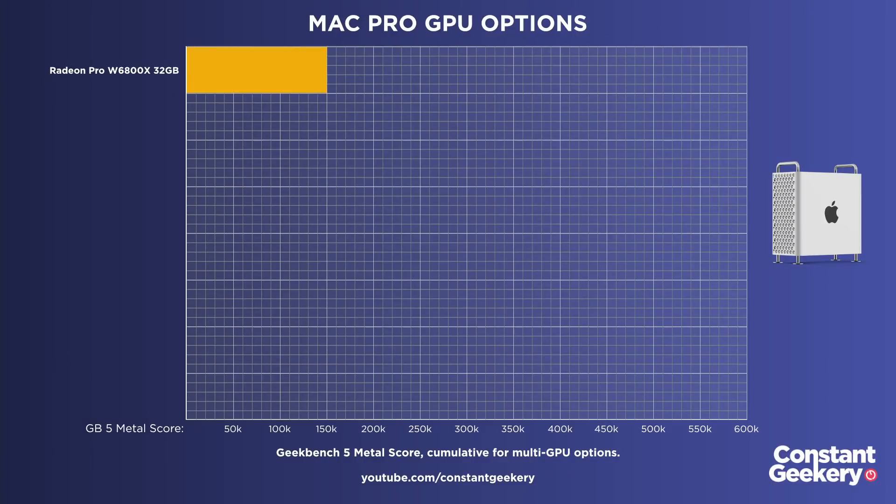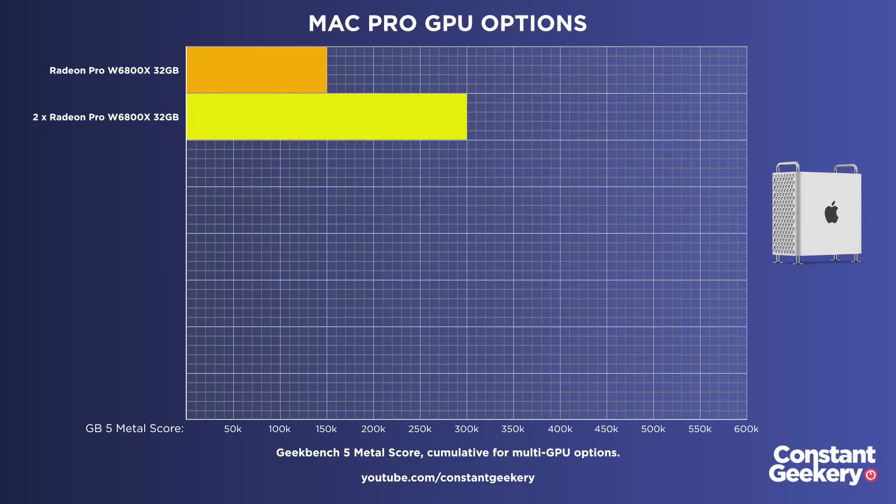Geekbench 5's Metal benchmark tests the cards in a number of ways, specifically using Apple's Metal framework to give us an overall idea of the raw performance of the card. This synthetic score won't always translate to real-world tasks, but it's fine for our purposes here. First, we have the W6800X with 32 gigabytes of GDDR6 RAM, and this apparently scores around 150,000. You can have two of those cards in your Mac Pro, so we'll double that score to 300,000 for that option. Obviously, real-world performance will depend on how optimized your app is for dual GPU usage.